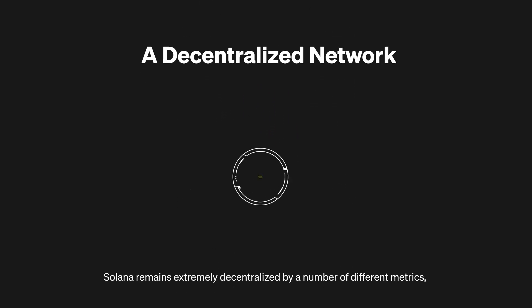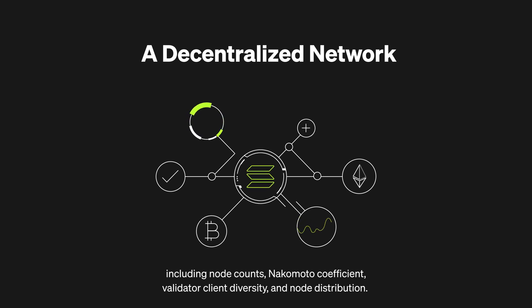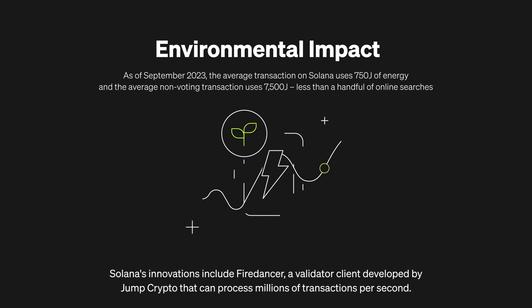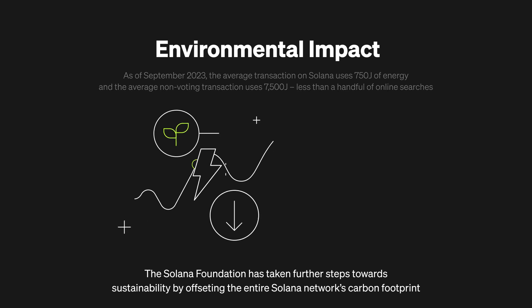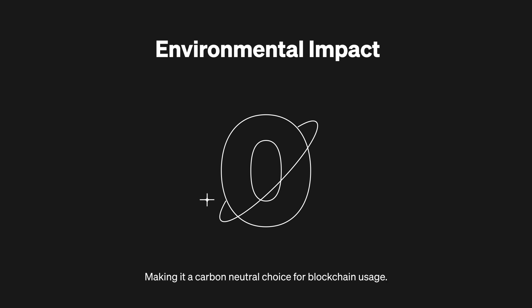Solana remains extremely decentralized by a number of different metrics, including node counts, Nakamoto coefficient, validator client diversity, and node distribution. It also boasts low energy consumption and has offset its carbon footprint. Solana's innovations include Fire Dancer, a validator client developed by Jump Crypto that can process millions of transactions per second. The Solana Foundation has offset the entire network's carbon footprint, making it a carbon neutral choice for blockchain usage.